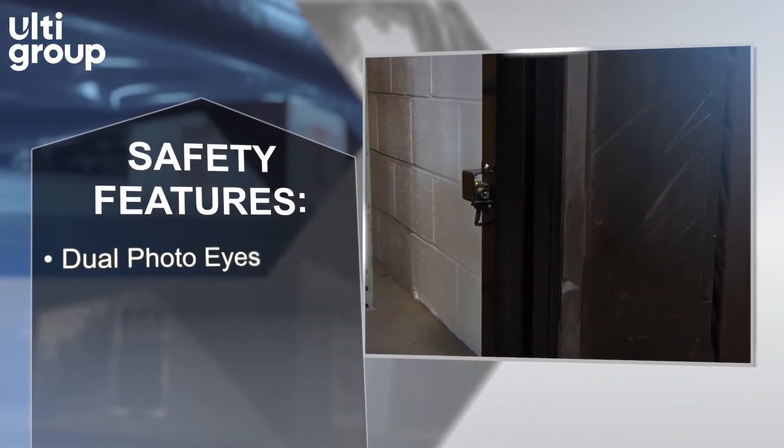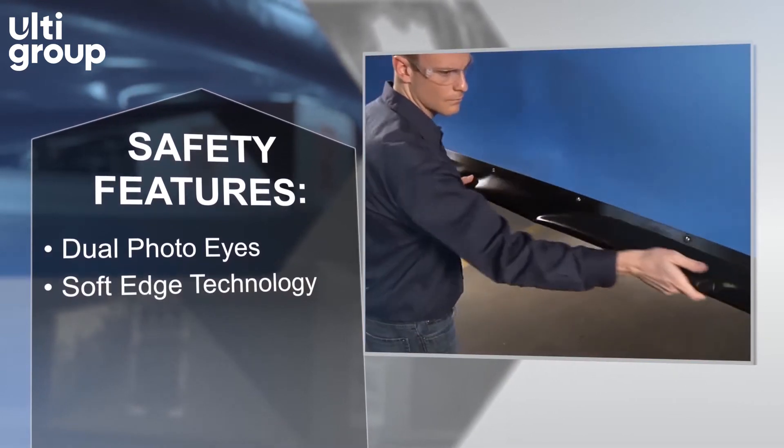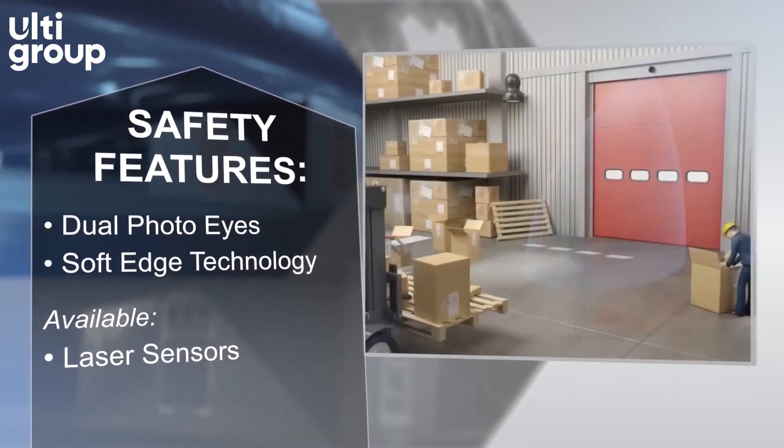Unique safety features include dual through-beam photo-eyes, SoftEdge technology, and available laser sensors offering protection beyond the door opening.